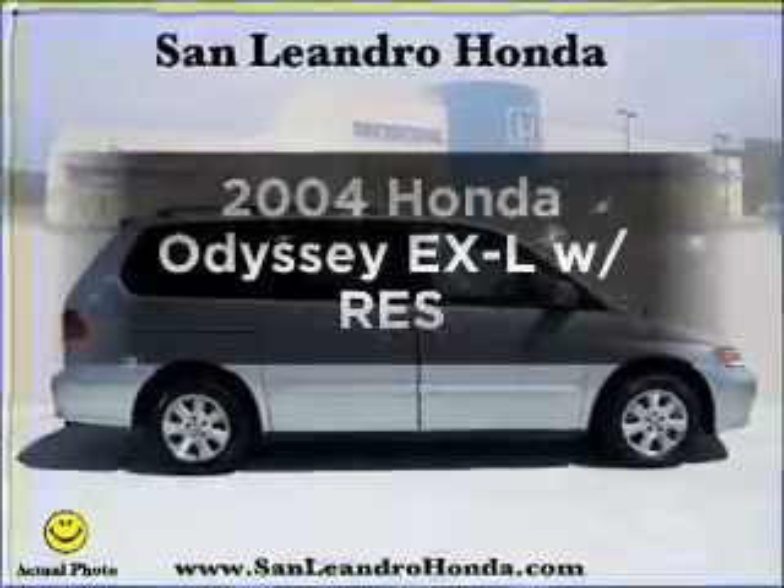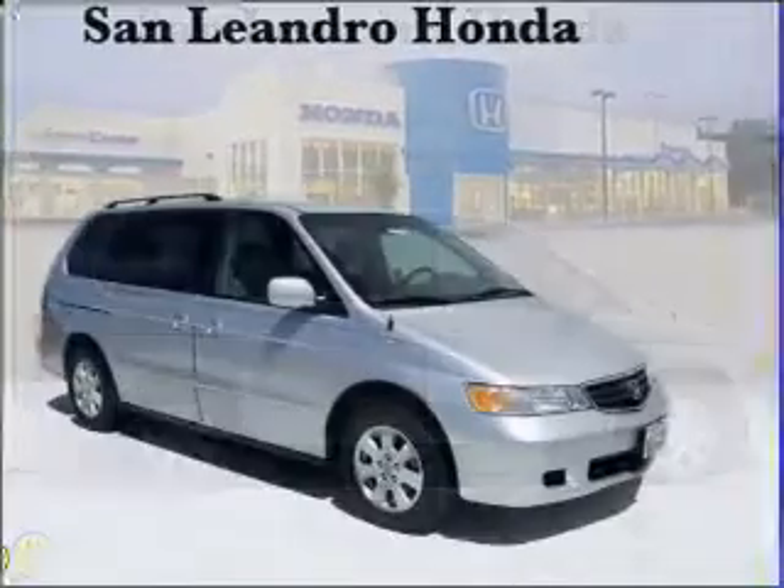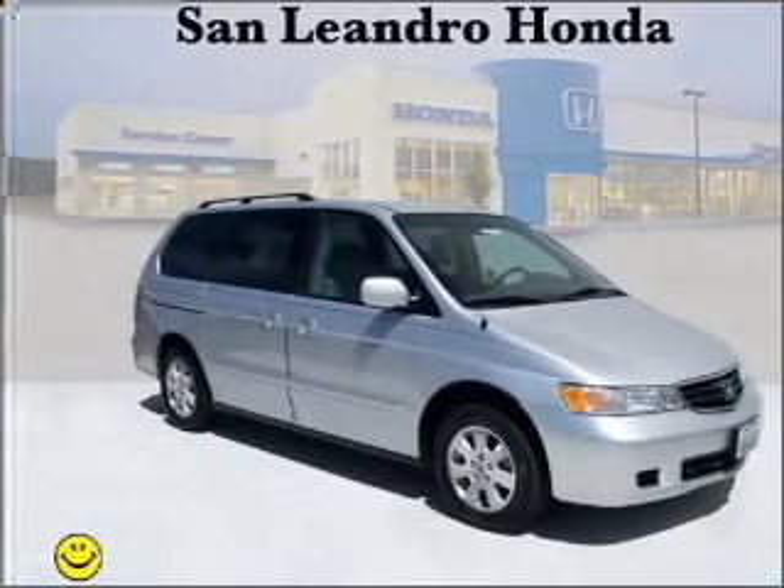Get noticed in this 2004 Honda Odyssey. Travel the roads in style and comfort in this great vehicle, with a reliable 6-cylinder engine connected to a smooth-shifting 5-speed automatic transmission.